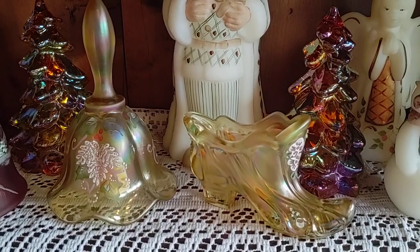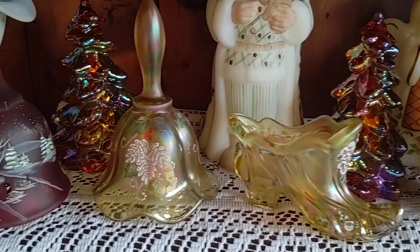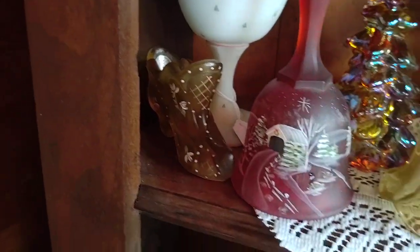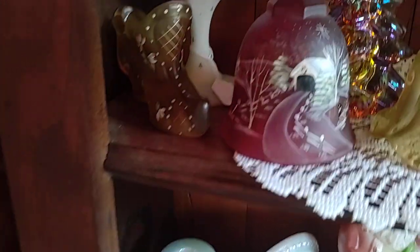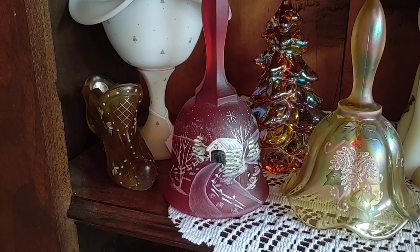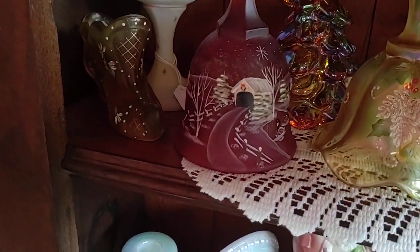We've got another couple of trees, gorgeous golden shoes and bells, and there's another shoe back here. Oh, look at that bell - it has a covered bridge and Canadian geese in it. That's a Marilyn Wagner bell. She is a very sought-after artist - if you see a Marilyn Wagner out there, you're going to want to grab it.